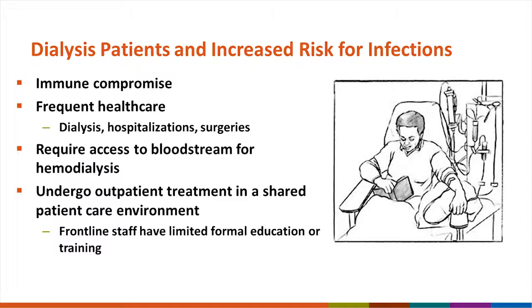Hemodialysis patients require some sort of access to their bloodstream, and this can serve as a pathway for the introduction of pathogens into the bloodstream and cause infection. Patients also routinely undergo outpatient treatment in a shared patient care environment, which might be good for some things like socialization, but really isn't good when it comes to preventing spread of pathogens from one person to another.